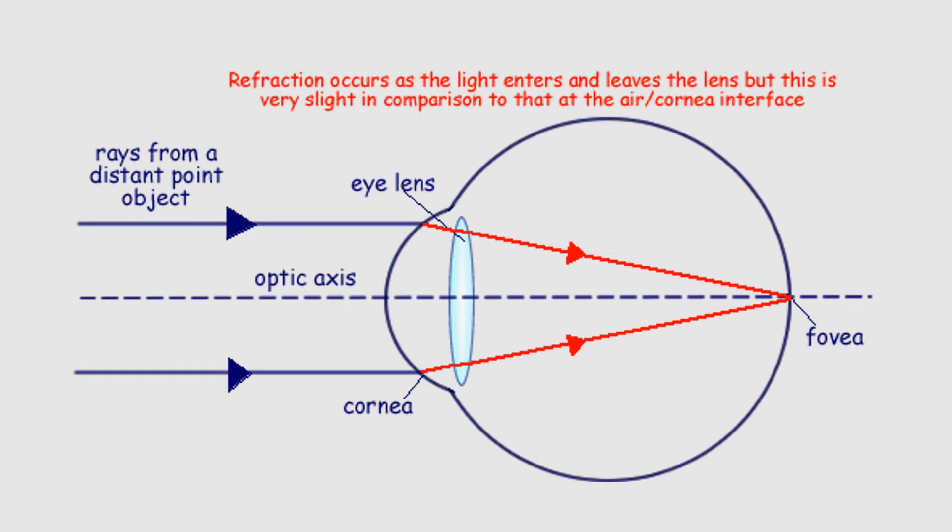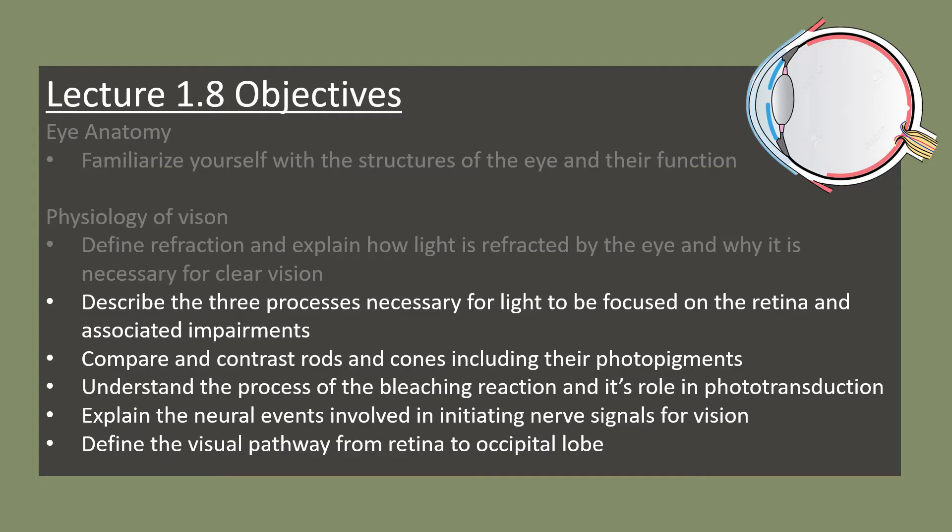Just as light was refracted at the surface of water, it's the same for the eye. Light is refracted as it moves from air to the cornea — the largest refraction occurs here because they have the largest difference in refractive indices: air is 1 and the cornea is around 1.38. Light continues to be refracted as it moves through the aqueous humor, lens, and vitreous humor. The lens then becomes more spherical or flattens to direct that light onto the fovea centralis, where the dense area of cones provides sharp vision.